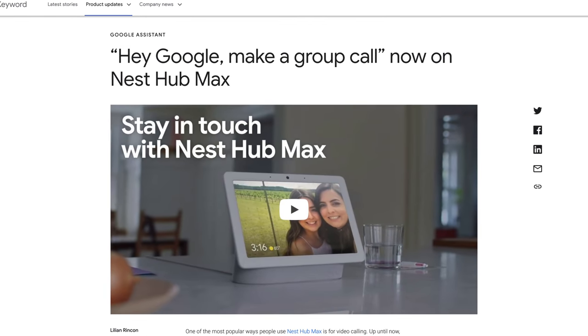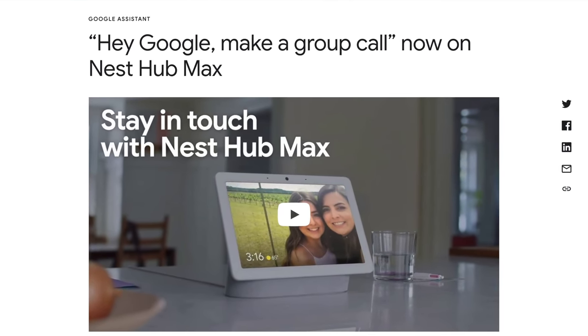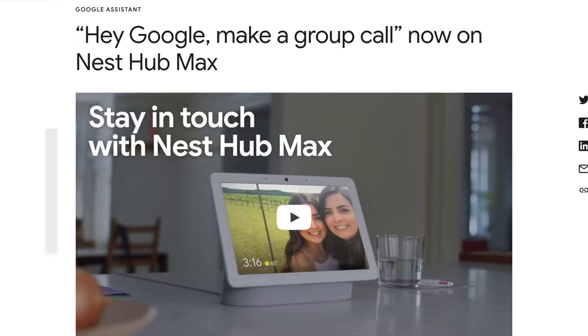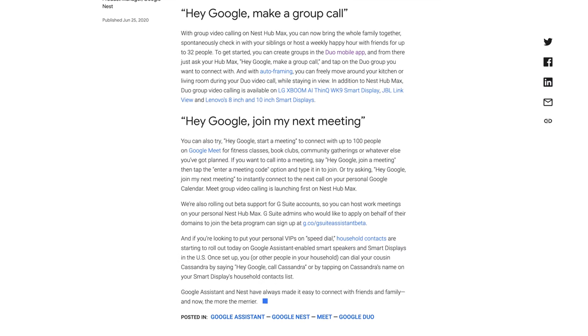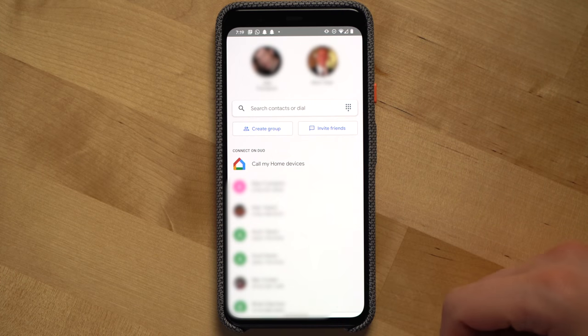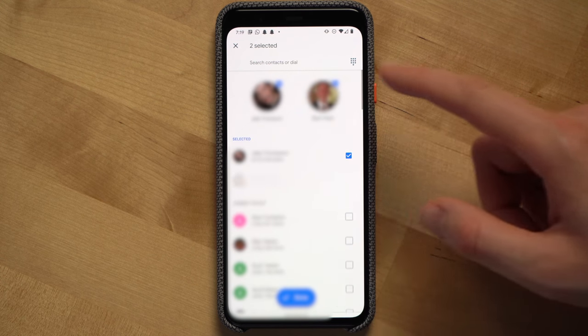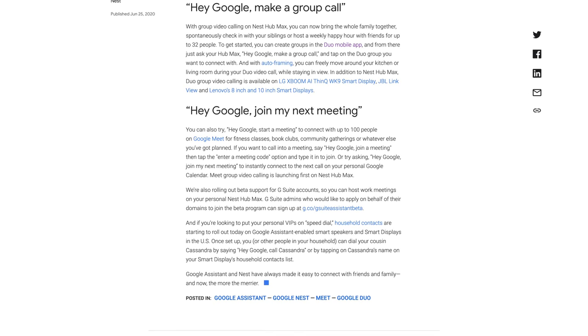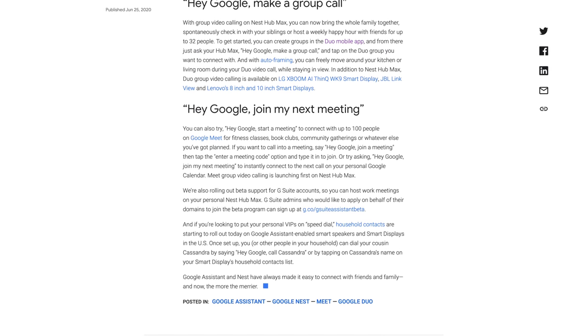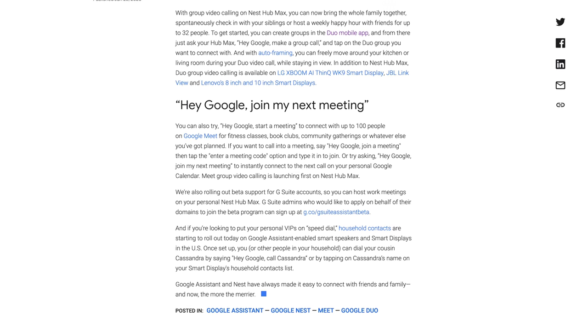First up, let's talk about group video calling with Google Assistant displays. Google has just announced that it's bringing group video calling to Assistant displays like the Nest Hub Max and third-party ones like the Lenovo Smart Display. You'll be able to group call with up to 32 people on Google Duo, but keep in mind you'll need to create these groups in the Duo app first. For joining a Google Meet call, you'll be able to type in the room code on the display itself or tell Google to join your next meeting and it'll pull the meeting link from your Google Calendar event.